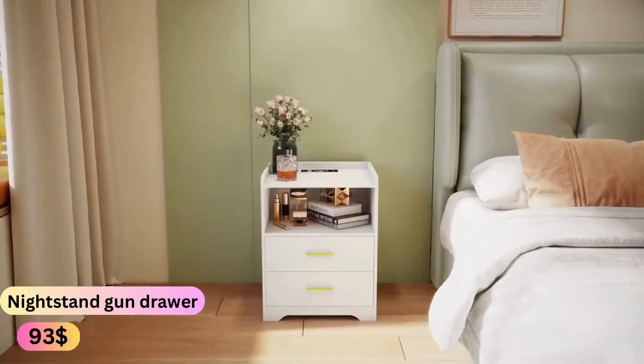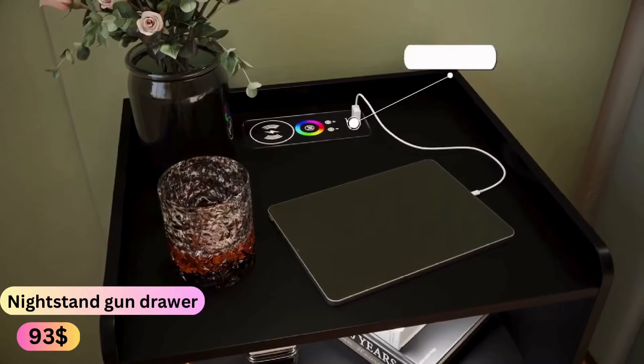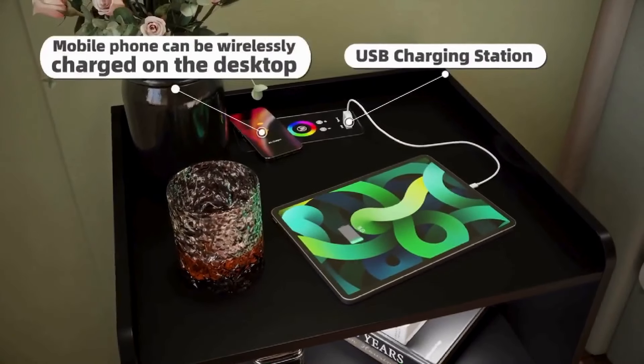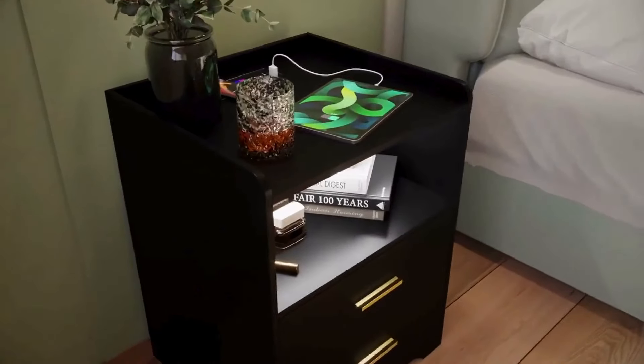Introducing the ultimate bedside companion for safety and convenience: the nightstand with lockable gun drawer. Keep your valuables secure with the lockable drawer, ensuring peace of mind while you sleep.